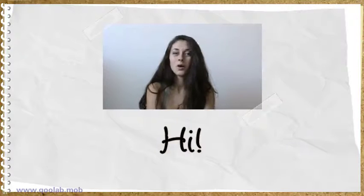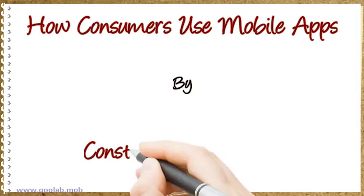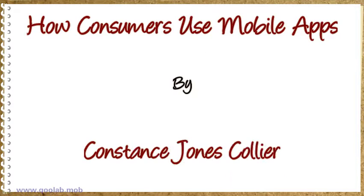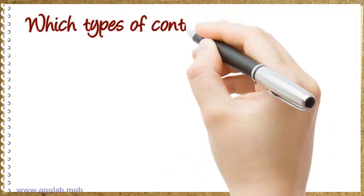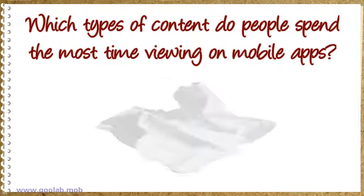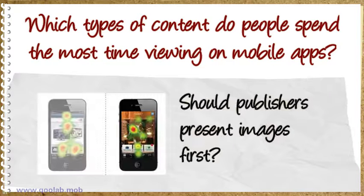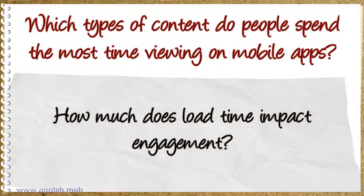Hello and welcome to my video. Let's talk about how consumers use mobile apps. Which types of content do people spend the most time viewing on mobile apps? Should publishers present images first? How much does load time impact engagement?